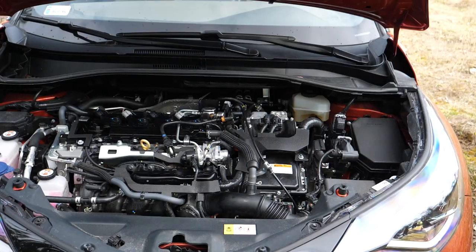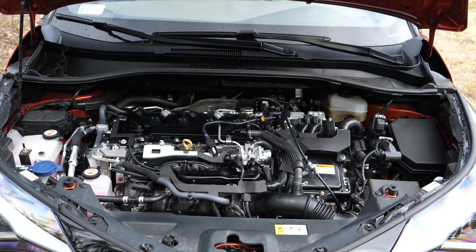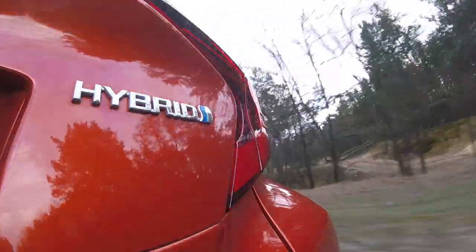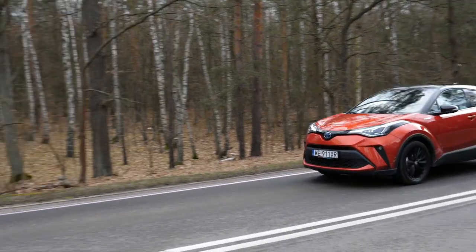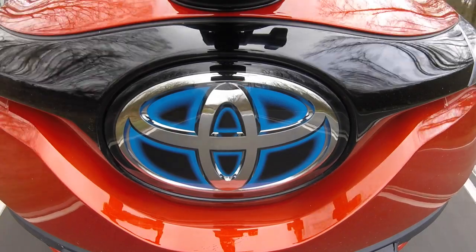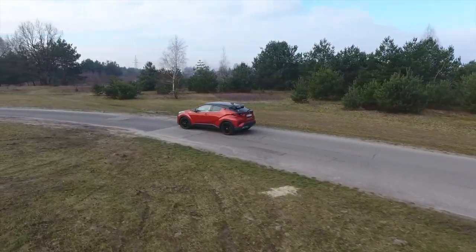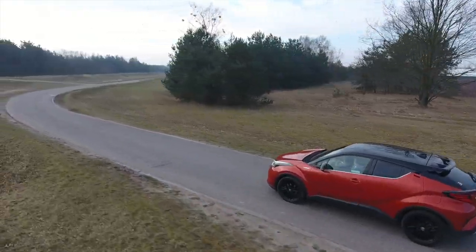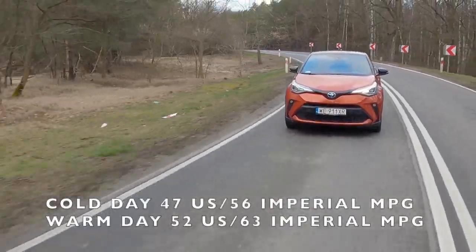Toyota is available in three engine variants: a 1.2-liter turbo petrol generating 116 horsepower, a hybrid with a 1.8-liter engine putting out 122 horsepower, and a 2-liter hybrid boasting 184 horsepower. This test car is the 2-liter version, which in my opinion offers adequate performance for this chassis and steering — the CHR could easily take more power and still be great to drive. In my unscientific test driving cycle I managed about 5 liters combined on a cold day and about 4.5 liters per 100 kilometers on a warmer day.